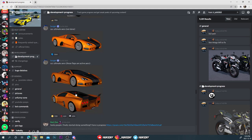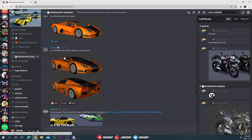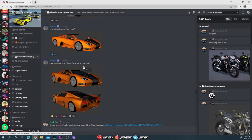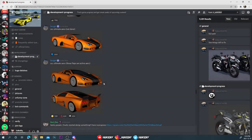Oh wait, here's the rear end. Those flaps are active aero — the automatic spoiler. I learned the name: active aero. That's fire, that's beautiful.